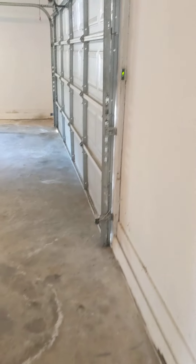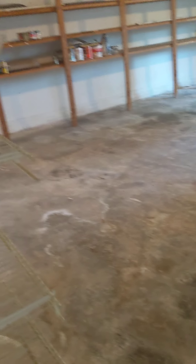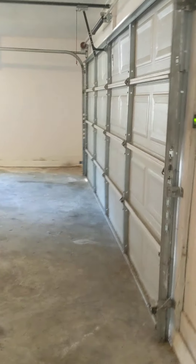Then there's the garage — big, big garage. The floor probably needs a good pressure washing and cleaning, but there's a lot of great extra shelving in here. There's a window, a big two-car garage door, and it's a very large garage overall. There's also attic access above the garage.